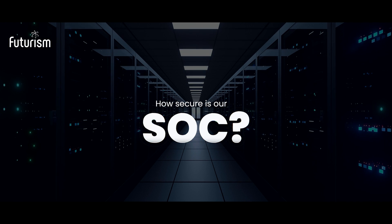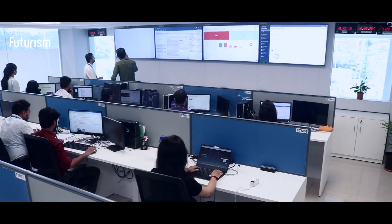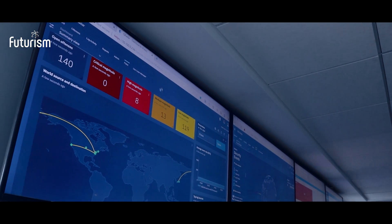How secure is our SOC? Our SOC engineers work 24 by 7 and make sure that there are no breaches, data loss, or any incidents of this nature, thereby ensuring that our customers' IT infrastructure is totally safe and secure.